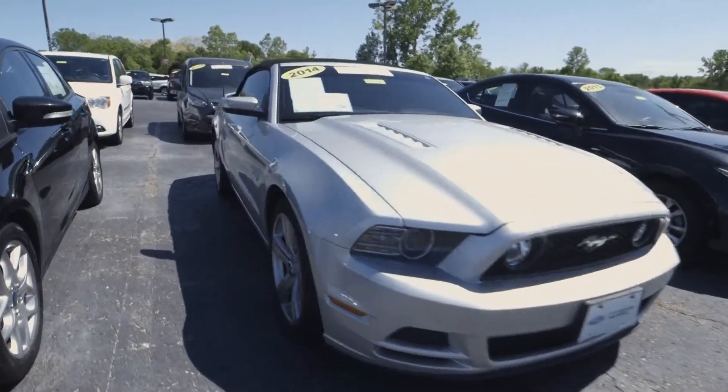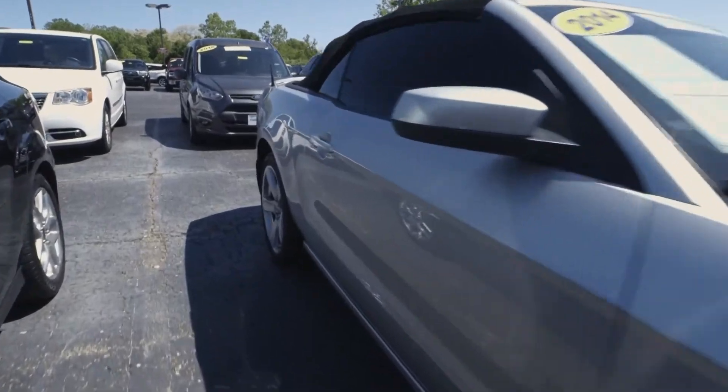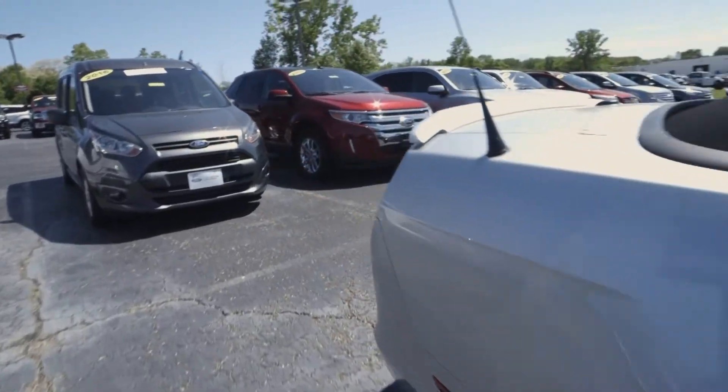Here we have a 2014 Ford Mustang GT convertible premium starting at $28,950 with only 19,000 miles.